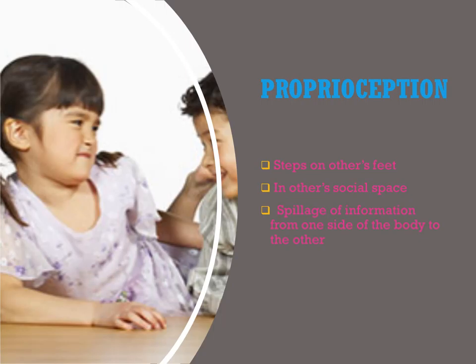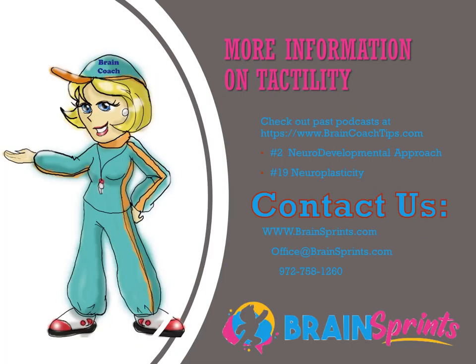For more information about tactility and how it affects the rest of development, check out podcast number 19 — Neuroplasticity — and podcast number two — The Neurodevelopmental Approach — which gives a good overview of how the brain is organized. It first has to receive information from the tactile system and others before it can perform. You'll also learn how the brain receives from the five senses, processes short-term memory, and stores information so it can be used. I hope you take advantage of the resources at Little Giant Steps.